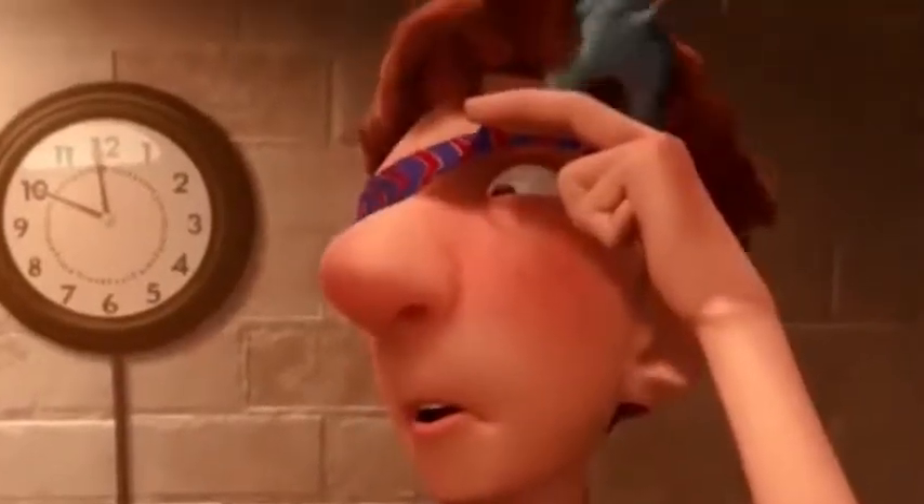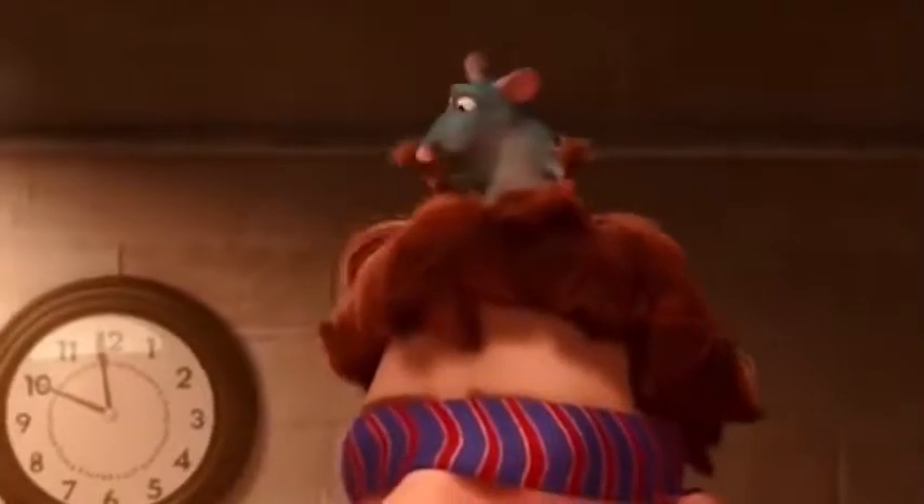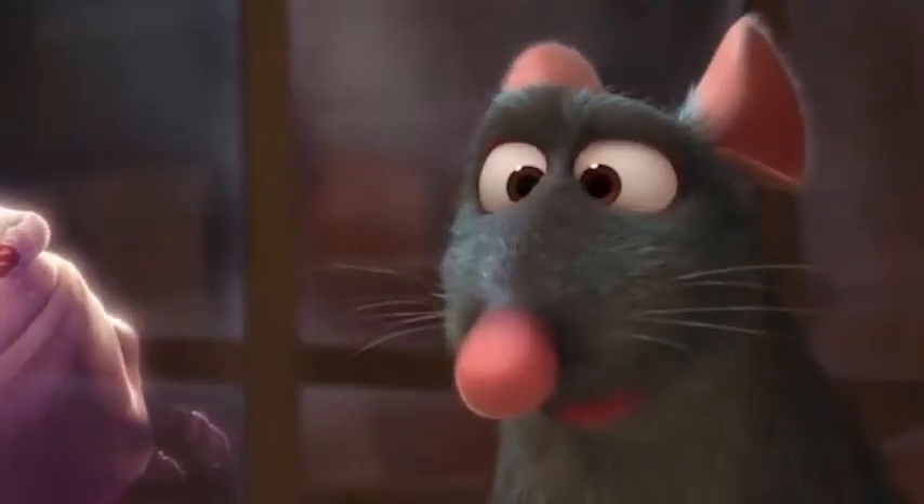Let's move to the kitchen now, but not to eat a sandwich or something tasty. Have you seen the animated film Ratatouille? Then you probably remember how the tiny mouse taught the main character to move like a ninja. We don't know if a rat is helping this chef, but he definitely is great at what he does.